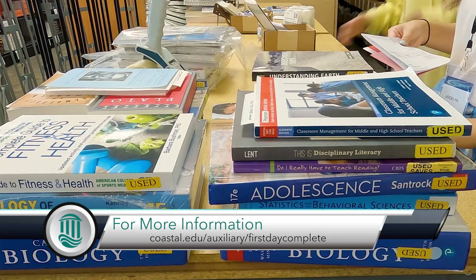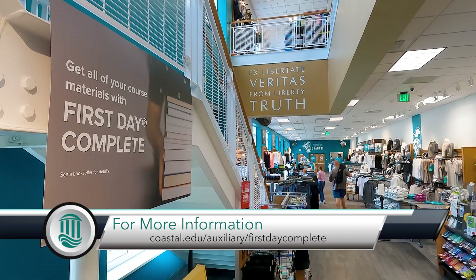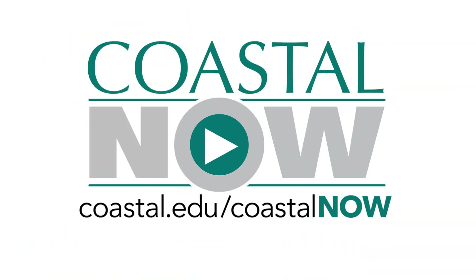We're hoping that kind of benefit will really drive students to First Day Complete. Over the course of a year and their four or five years here at Coastal Carolina University, we know they're going to save hundreds and hundreds of dollars.